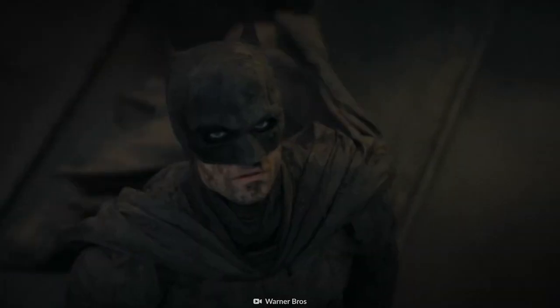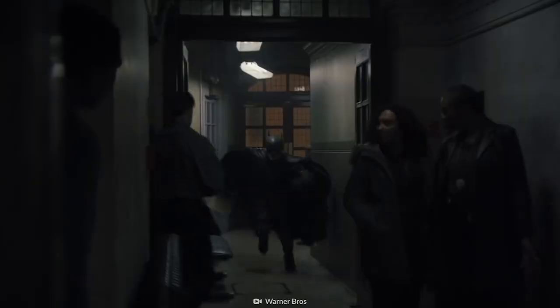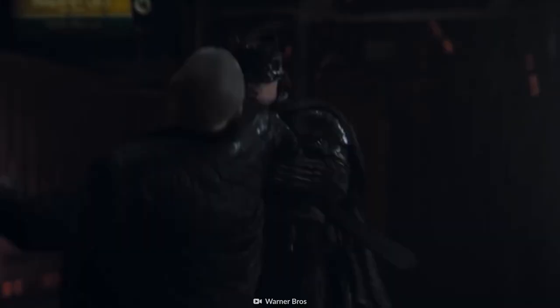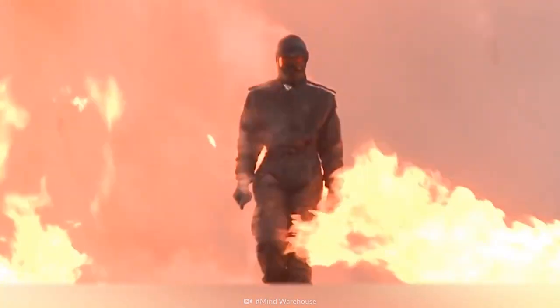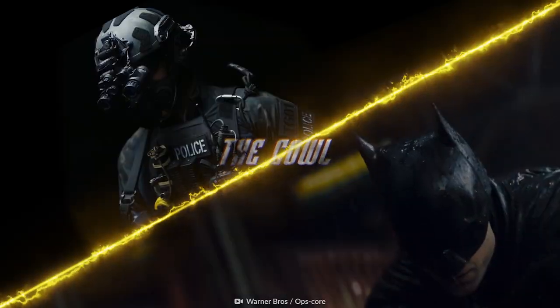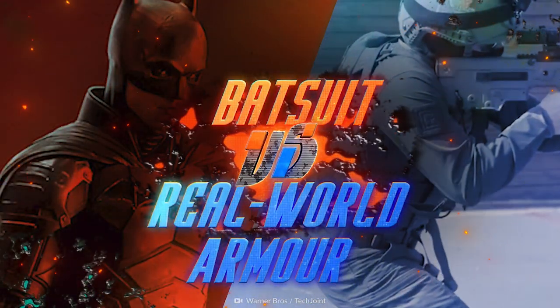The Batman is back, fight fans! And he's got a whole new Batsuit that's more than just a symbol of fear — it's a highly tactical uniform. So now we're throwing the Dark Knight into the ring to see how his signature suit stacks up against real tactical gear. We'll be breaking it down in three rounds: body armor, the cowl, and the cape. It's the Batsuit vs. Real-World Armor.